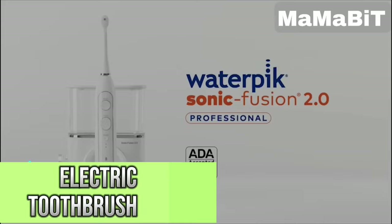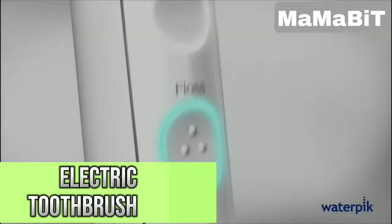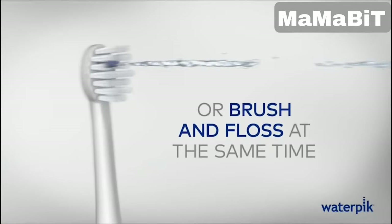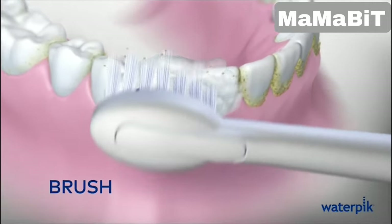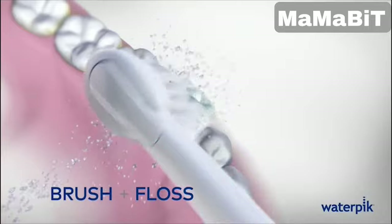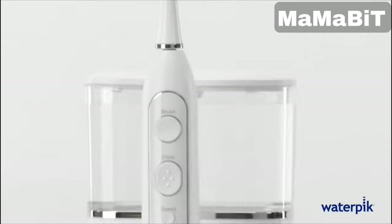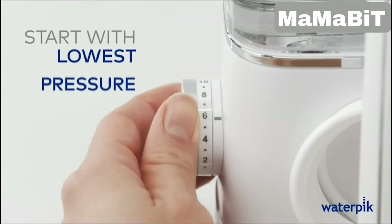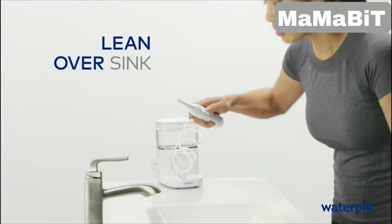Ever wondered how you can simplify your oral care routine? This gadget merges a sonic toothbrush with a water flosser, letting you brush and floss simultaneously. It offers three modes: brushing, flossing, or a combination of both. The built-in timer buzzes every two minutes, helping you cover all areas of your mouth. With 10 pressure settings for the water flosser, you can adjust the intensity to suit your needs.